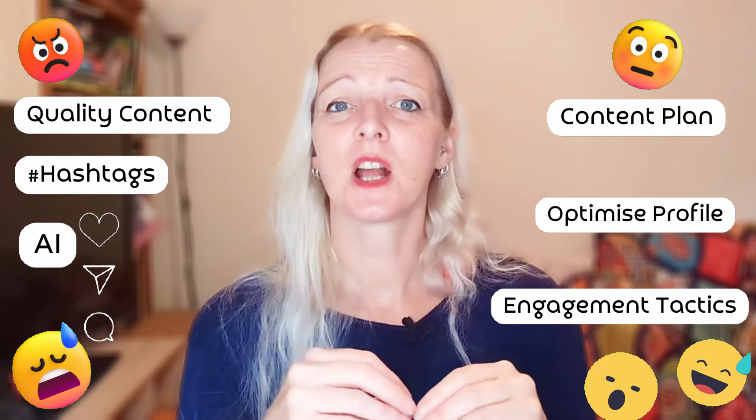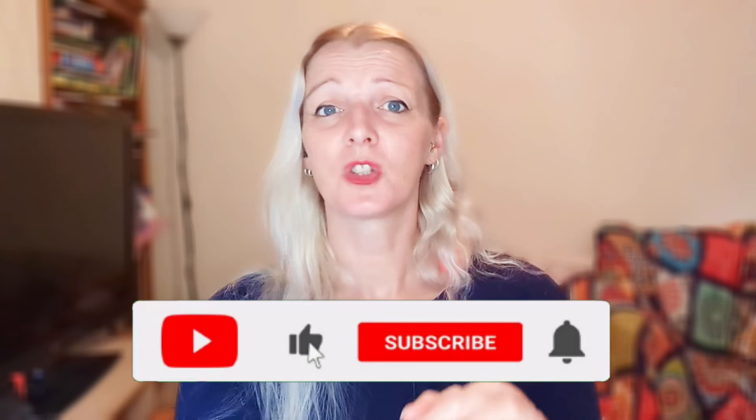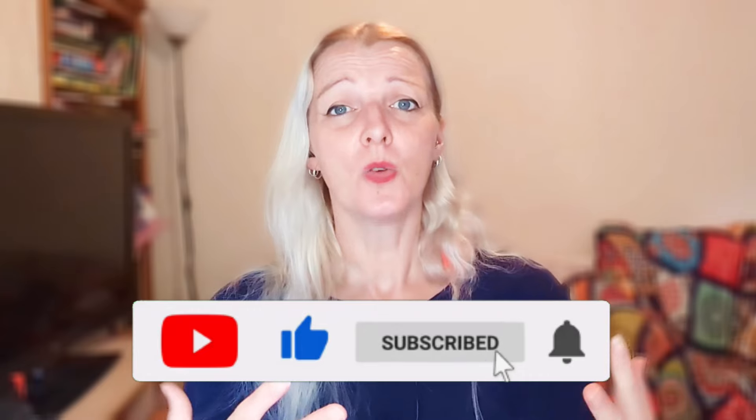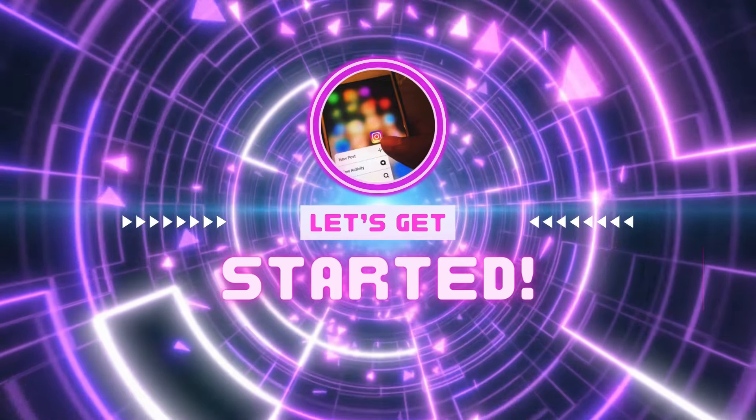I'll be showing you how to leverage some cool AI tools to create compelling posts with minimum effort. These tools can really make a huge difference, plus there's a bonus tip at the end that most people overlook. If you're interested in growing your social media following or making money with social media, don't forget to hit that subscribe button — I have loads of tips and tricks coming every week. Let's get into it.